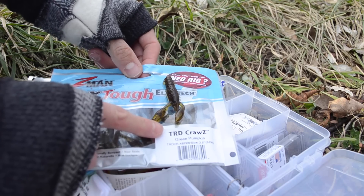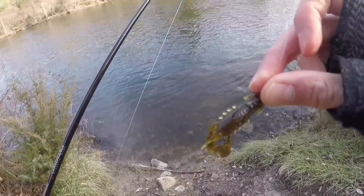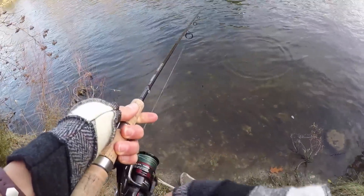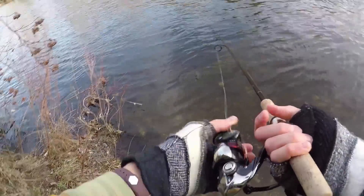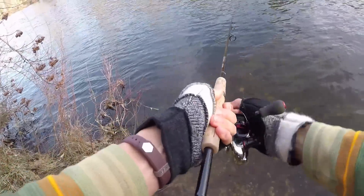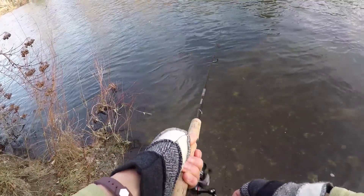Going with the TRD craws — a little weedless TRD craws. I think this will work pretty well; if anything's going to work, this should. I'm going to dead-stick it and see what happens. Because there's a good bit of current, all I'm going to do is cast it out there and drift it back — just reel in the slack as it drifts down the river.